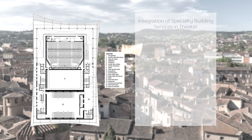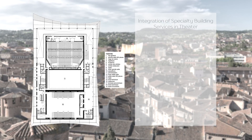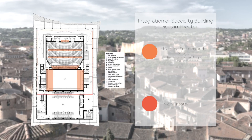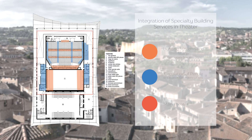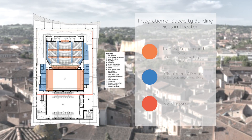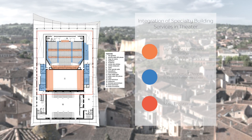The theatre contains a subcategory of integrated building services. This includes the stage, which requires specialty lighting systems, a lighting booth, offstage wings and offstage prompter boxes, and the circulation of people throughout the theatre, which includes entrances, emergency exits for guests and performers, and elevators to the box and house seats, and ticket vending.